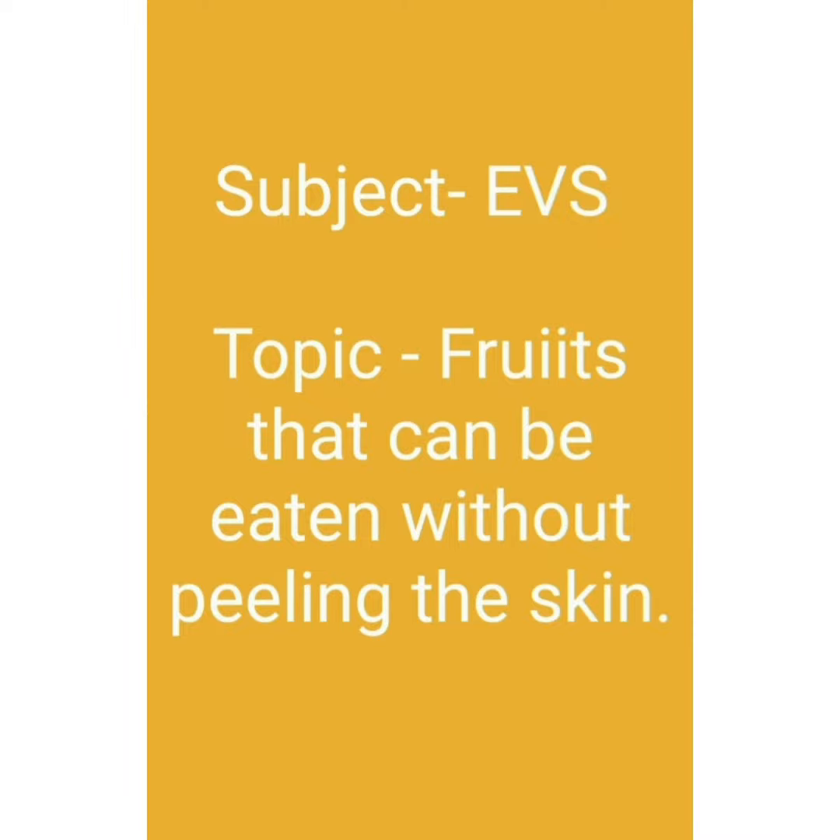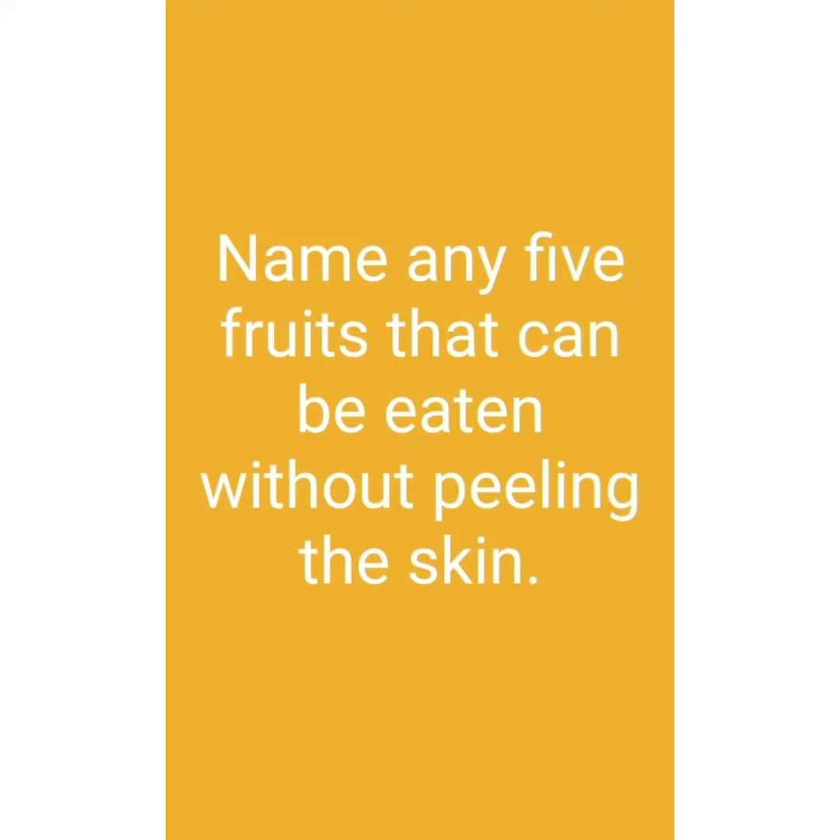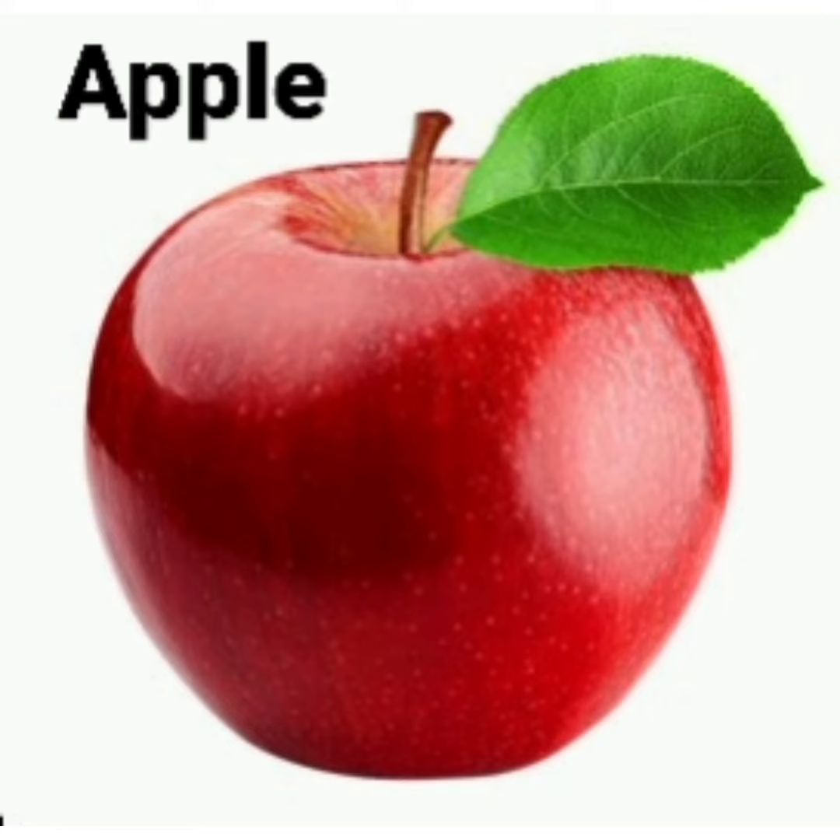Welcome to my EVS class. Today's topic is fruits that can be eaten without peeling the skin. Plants give us fruits. Fruits are eaten raw. Fruits are good for health and used to make juices, milkshakes and fruit salads. Today we will learn the names of 5 fruits that can be eaten without peeling the skin. Let's start.